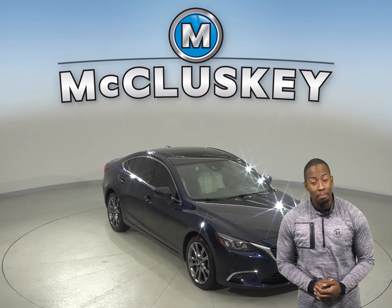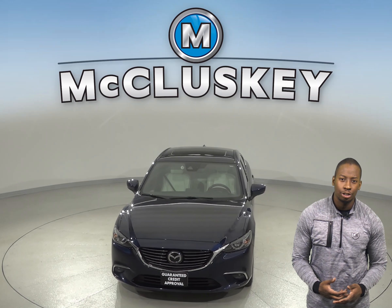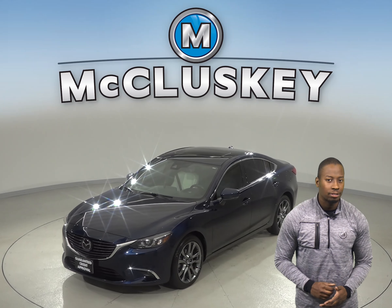Check out this 2017 Mazda 6 Grand Touring. It has about 23,000 miles on the odometer and there is a clean one owner Carfax report.